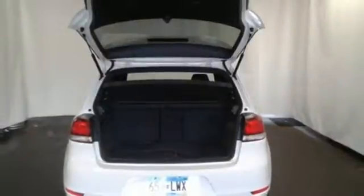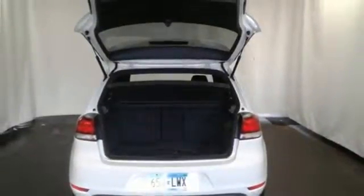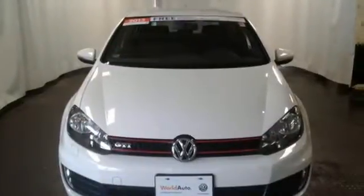If you don't want to sacrifice a thrilling driving experience for practicality and efficiency, this 2013 GTI is for you. Test drive it today.